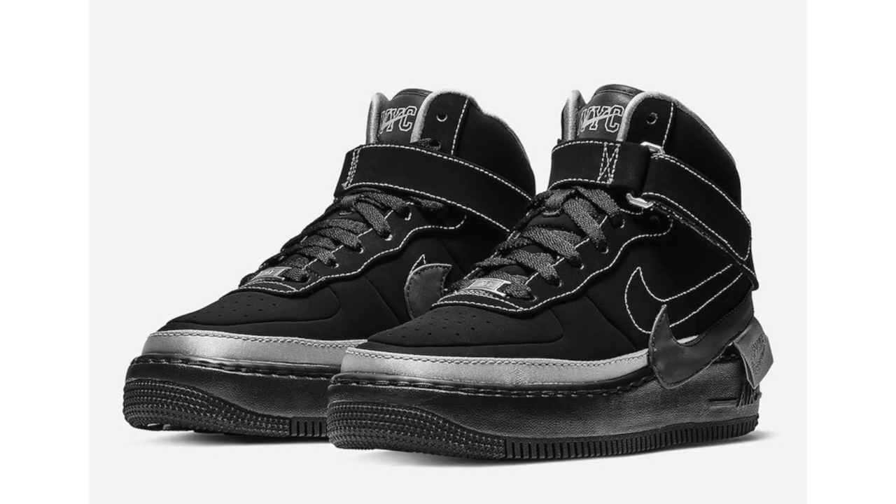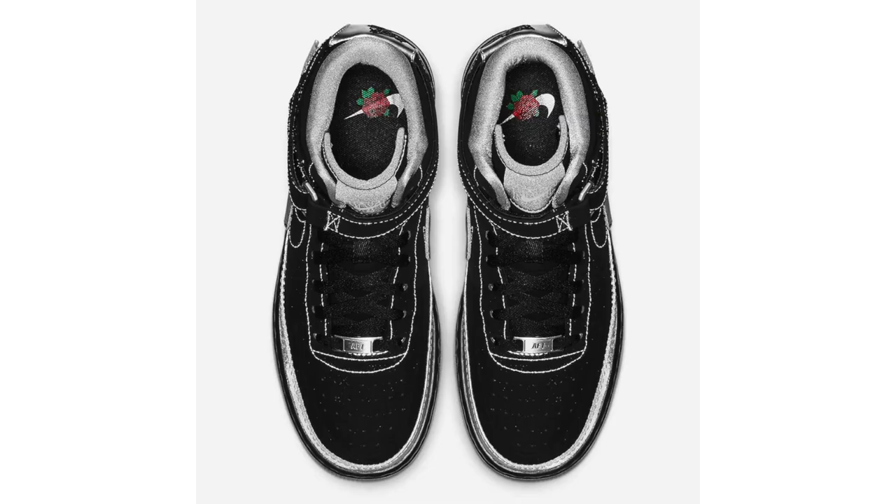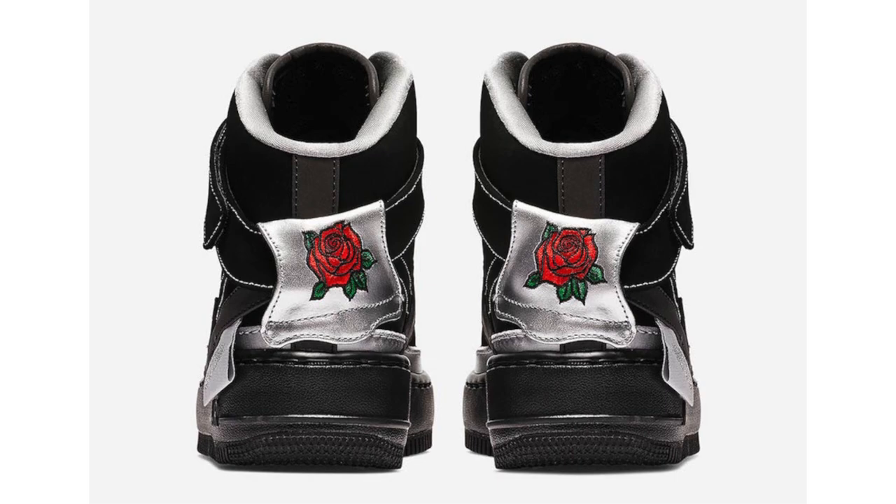Harlem stylist Rocks Brown and Jordan Brand announced a collaboration on the Air Jordan 1, releasing today. Also releasing alongside it is the Nike Air Force 1 High by Rocks Brown. Inspiration is New York City's youth and fashion culture. The pair features mainly black throughout, with silver detailing on the heel and a rose paying tribute to her back tattoo, plus reflective detailing throughout. The Nike Air Force 1 High by Rocks Brown releases today, December 12th, at a retail price of $130.